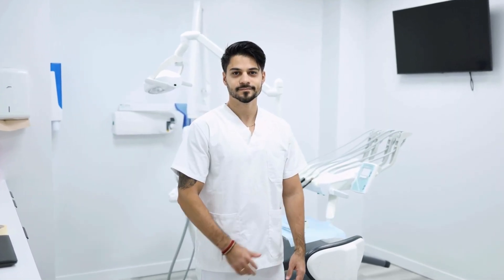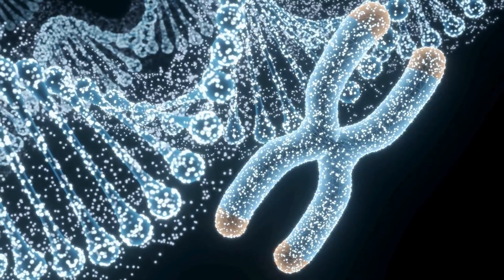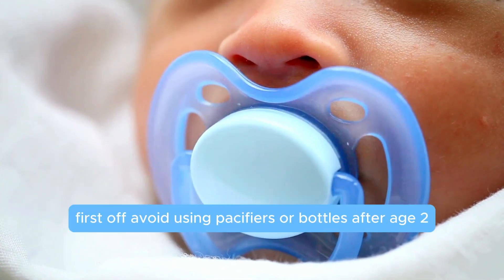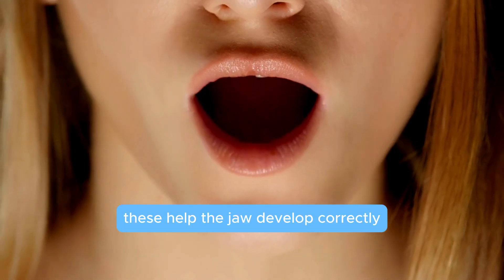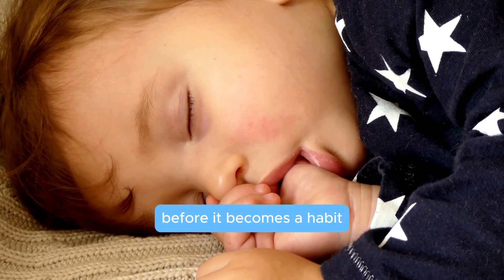Let's start with prevention, especially for the little ones. Some malocclusion issues are genetic, but there are ways to prevent others. First off, avoid using pacifiers or bottles after age two, and if possible, promote breastfeeding for that first year. These help the jaw develop correctly, and remind kids to stop thumb sucking before it becomes a habit.